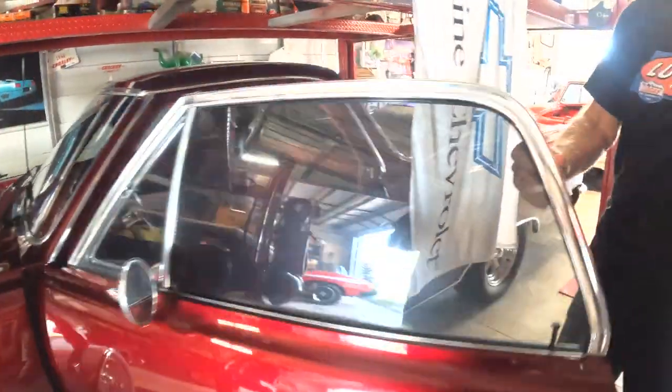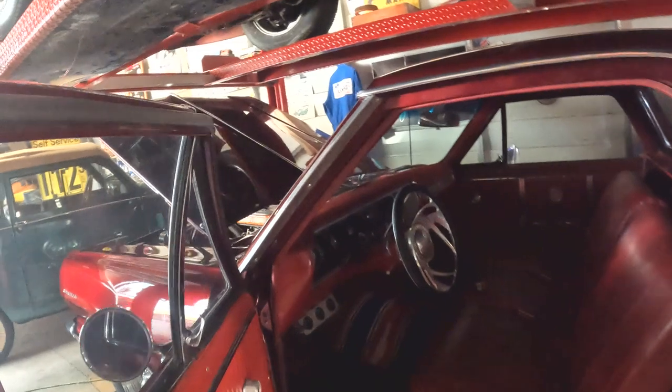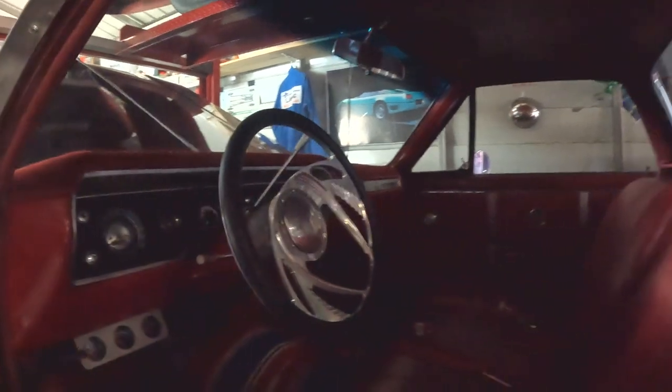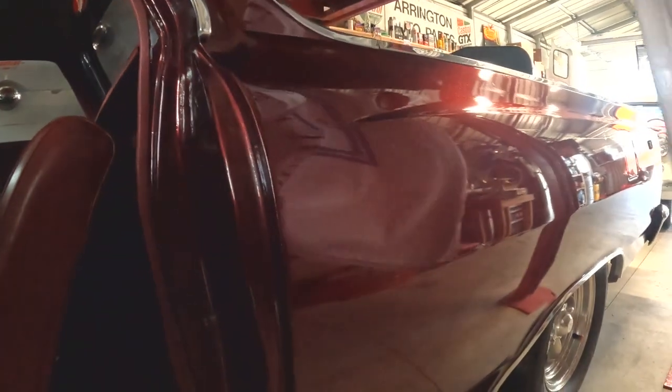That's a '64. It has a 350 Camaro engine. The price was quite a good value. It's got gauges, a billet steering wheel. That was probably a custom paint job 10 or 12 years ago — kind of a burgundy metalflake. In the '60s, burgundy was a popular color.